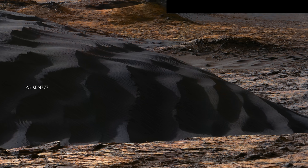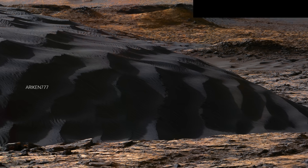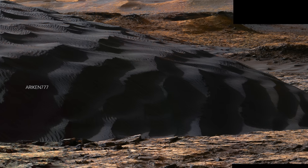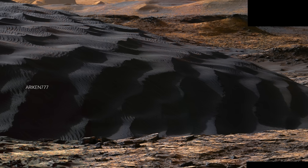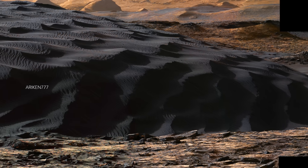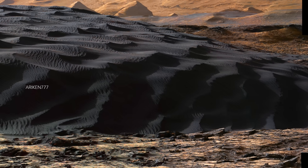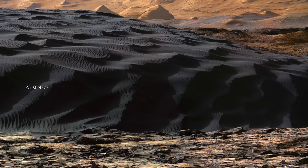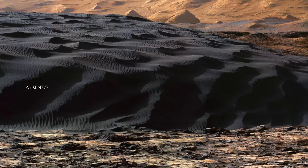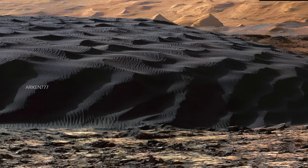This dark sand dune on Mars shows two different sizes of ripples created by wind. While the smaller ripples seen here are familiar sights on Earth, the bigger ripples, which are around 3 meters apart, have not been seen before on Earth or on Mars. The sand dune is between 15 to 20 feet tall and is part of a network of sand dunes that fill what was probably once the bottom of a lake. Much is still to be discovered about these mysterious dunes.